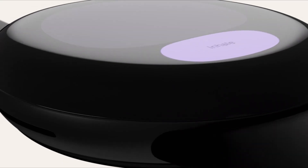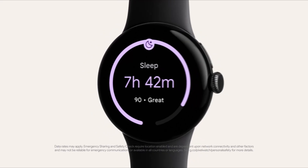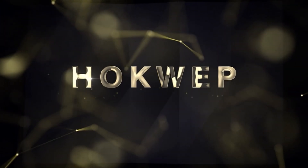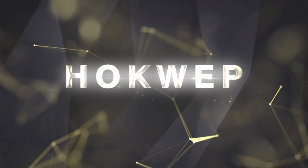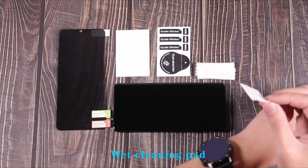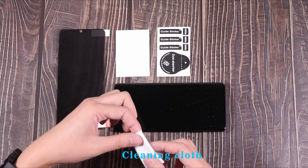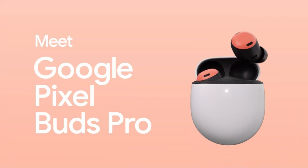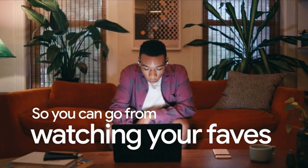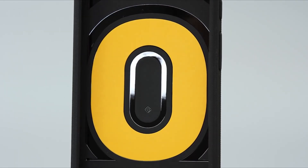If you are new to this channel, please consider subscribing and press the bell icon. In the fast-evolving world of smartphones, Google's Pixel series has consistently maintained its reputation for innovation and exceptional performance. With the release of the Google Pixel 8 Pro, users can expect a device that combines cutting-edge technology with a sleek and stylish design. To truly enhance your Google Pixel 8 Pro experience, it's essential to explore the world of accessories designed specifically for this remarkable smartphone.